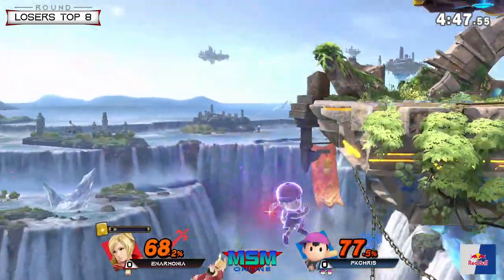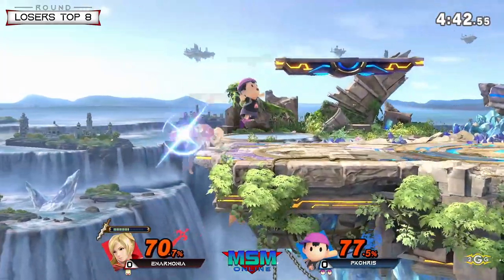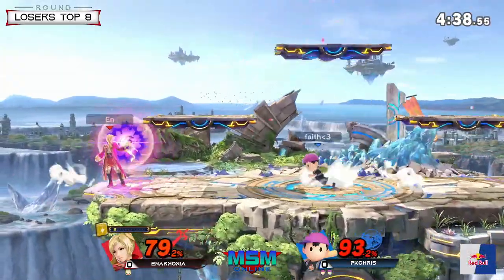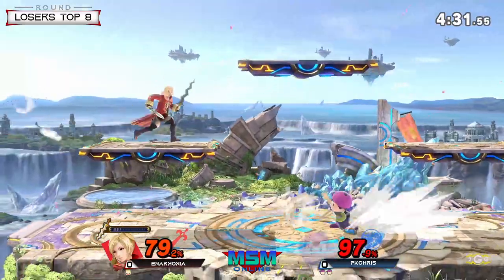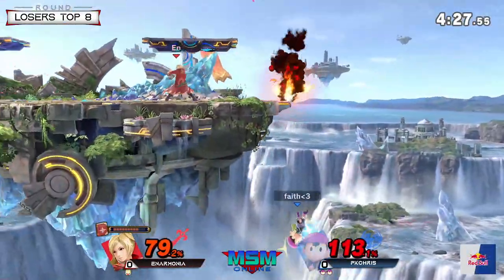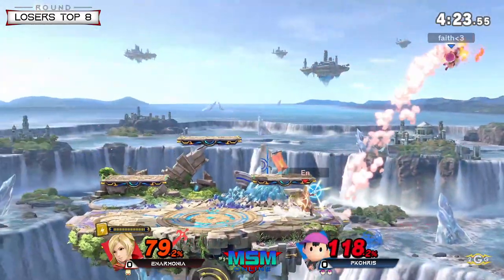A couple swings of the bat but a miss. I don't know what that Thoron was supposed to be — almost looked like a missed input. He's using the forward smash to see if he can catch him throwing a projectile to be reflected, but Anarmonia is not giving that to him just yet.